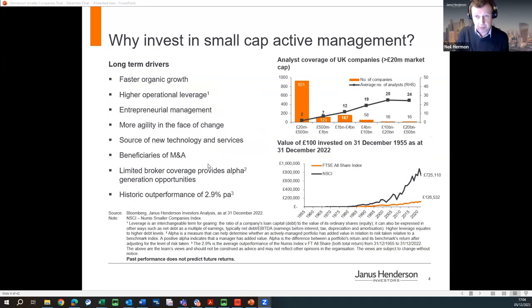I'll give you the helicopter pitch for why small cap is an attractive area to invest in. The killer chart is the bottom right of this page, showing very long-term returns from the NUMIS index proxy for the UK small cap market. Over a 68-year period, back-tested by professors Dimson and Marshall at LBS, £100 invested back in 1955 would now be worth over £725,000 — a much better return than a similar investment in the All Share. So small caps have done a lot better than large caps over the very long term.